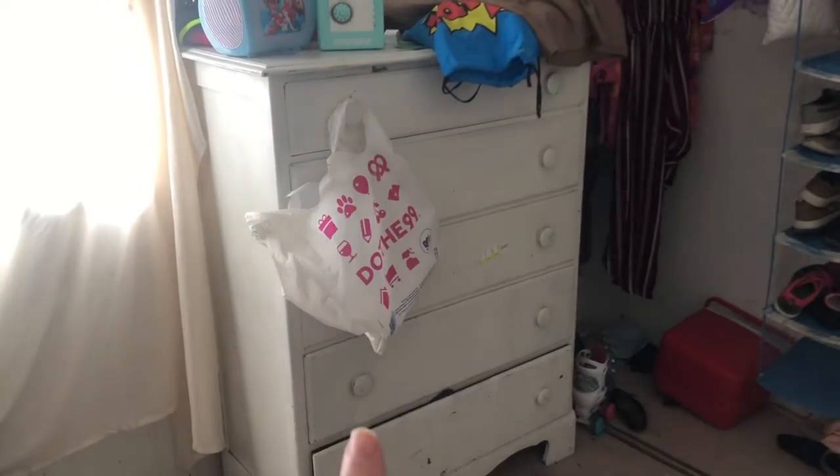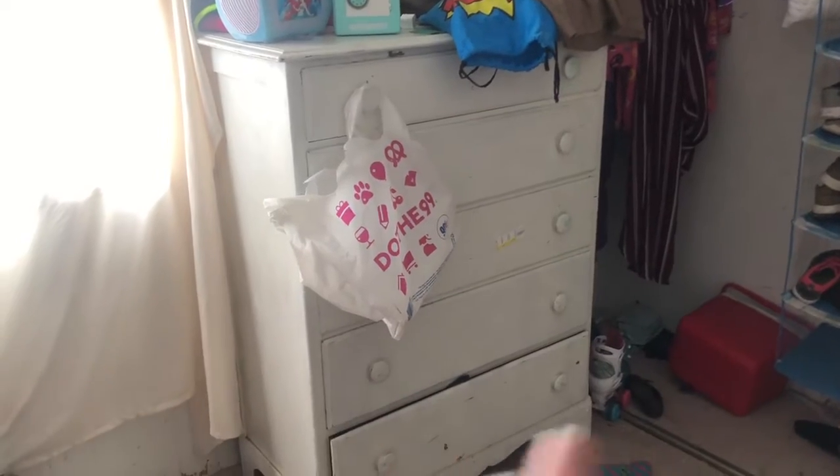We're going to repaint this to make it cleaner, and we're gonna get new carpet in here. So I grew up in this house — my parents moved into this mobile home when I was two.